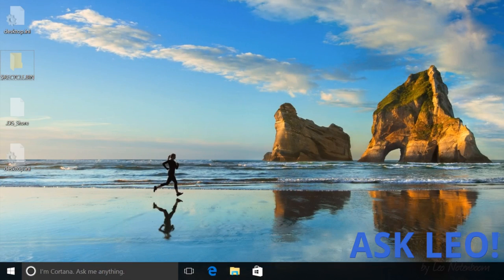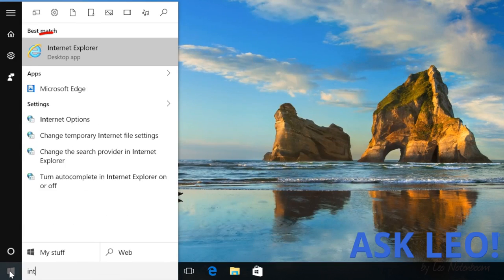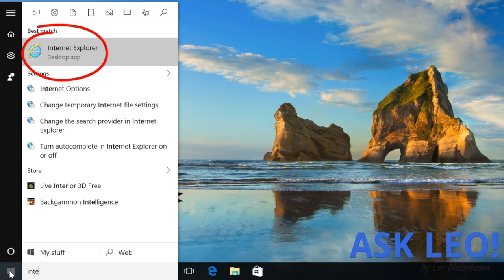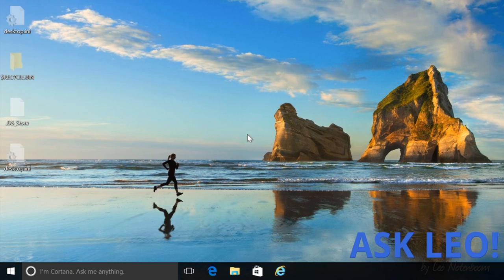Apparently a lot of people don't realize that Internet Explorer is actually still a part of Windows 10. It's really easy to find, even though Microsoft does a fairly good job of hiding it. They also give you the tools to find it. We'll just click on the Start menu and start typing — I-N-T-E-R — and look at that, there it is right there in the search. What I recommend you do if you want to use Internet Explorer is right-click on this and pin it to the taskbar. And now you can see down below the Internet Explorer icon has appeared.